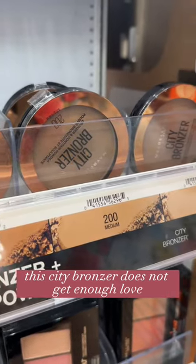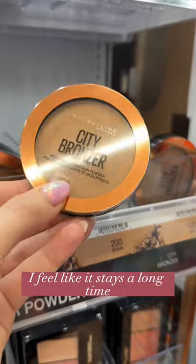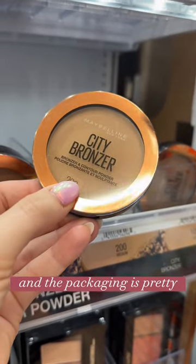This City Bronzer does not get enough love. It is so easy to blend onto the skin, it stays a long time, and the packaging is pretty.